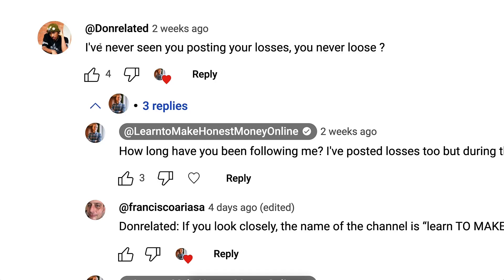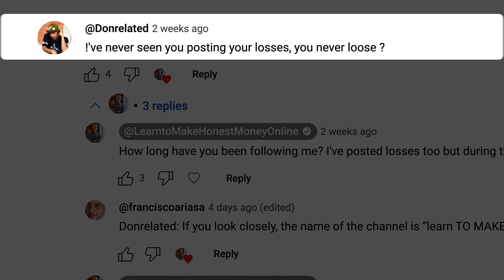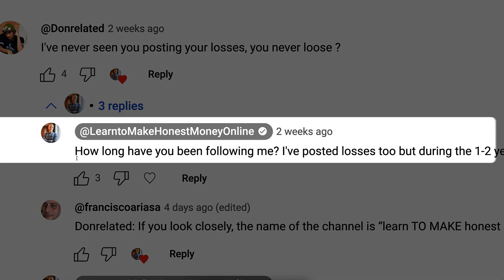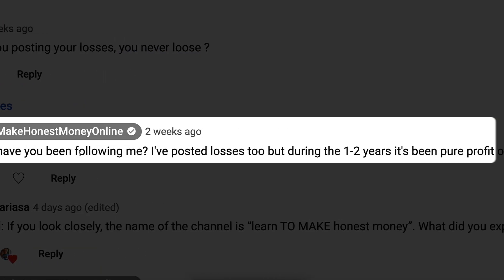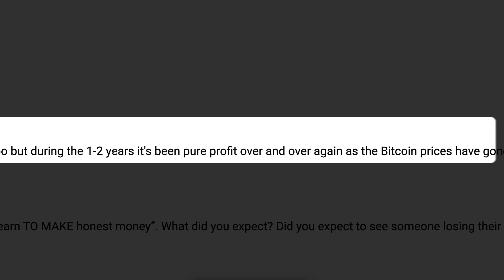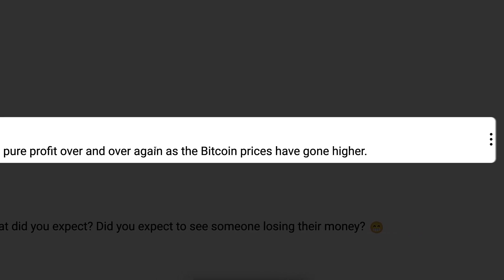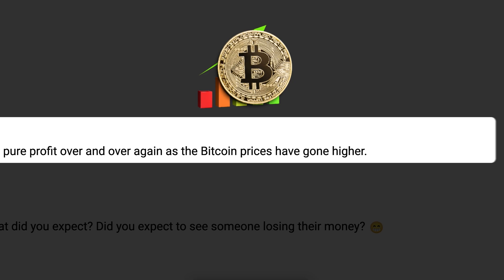This video is a response to one of my new followers called Don Related who recently asked: 'I have never seen you posting your losses, you never lose.' I asked how long have you been following — I've posted losses too, but during the last one or two years it's been profit over and over again as Bitcoin prices have gone higher.